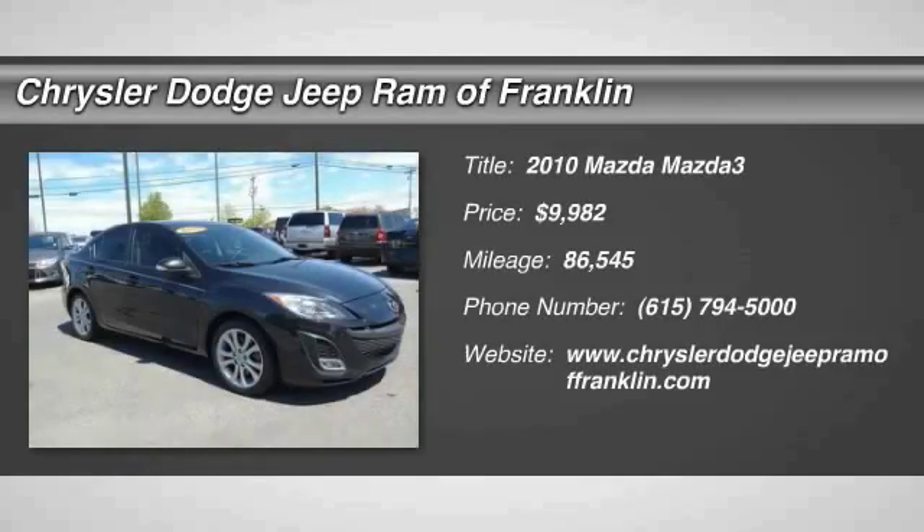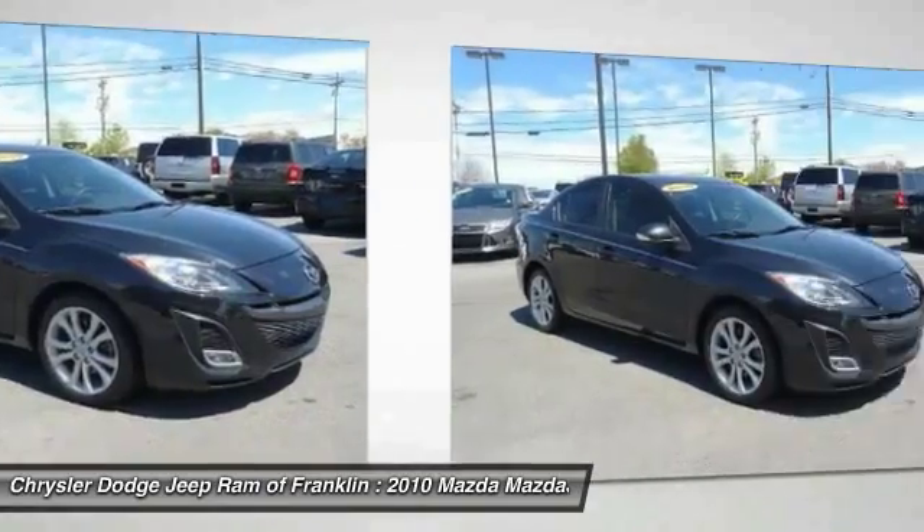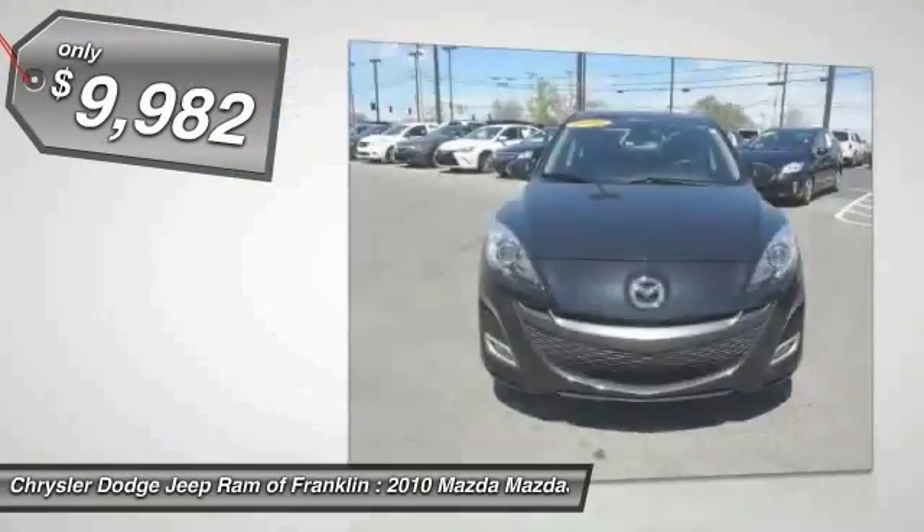2010 Mazda 3. The Mazda 3 meets your vehicle wants and needs. Powerful and economical, technologically savvy, and boasting top safety features, the Mazda 3 is the total package and is priced below $10,000.